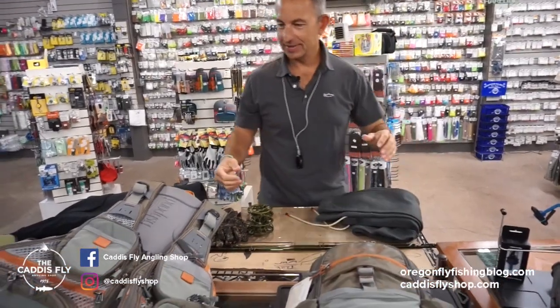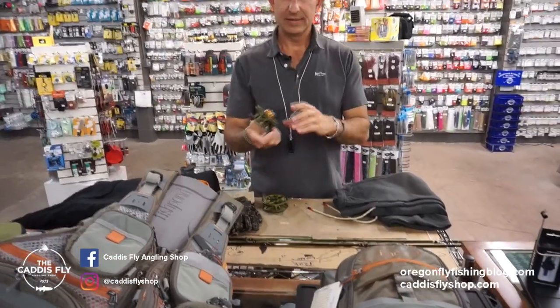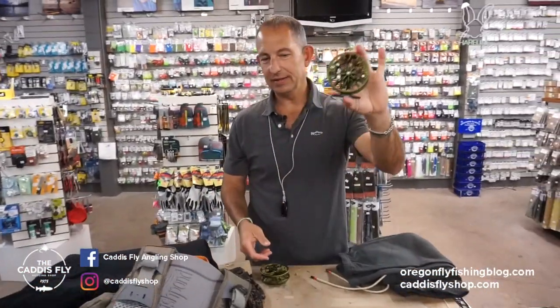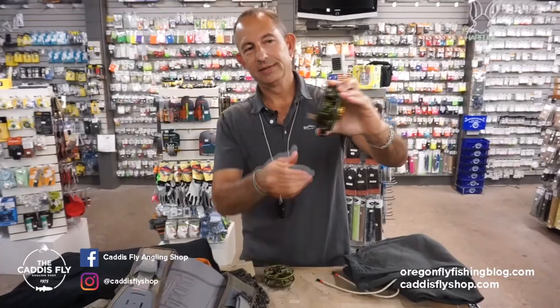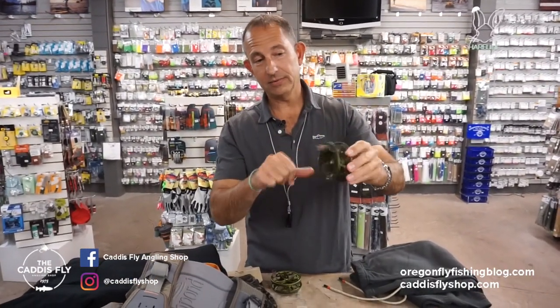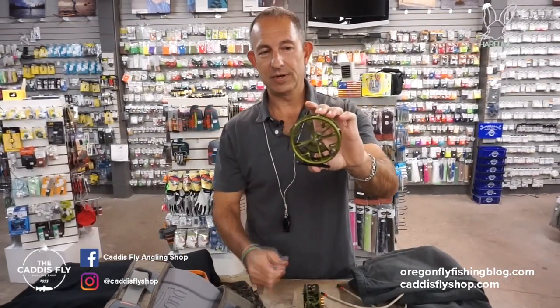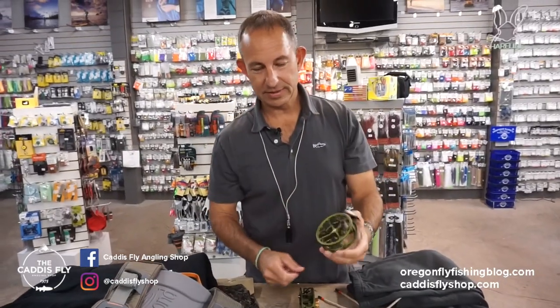Now to the hard tackle side of things. New this year from Ross — the Animus reel in a really cool olive color. Drag knob kind of a copper. Great looking reel. And then now in new colors — same deal with the Colorado. This is just your click and pawl. New olive color. Great looking stuff.